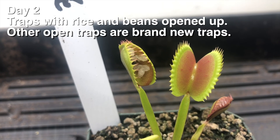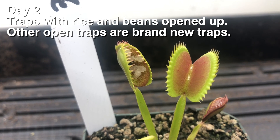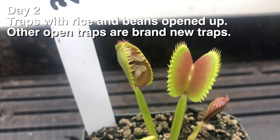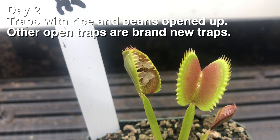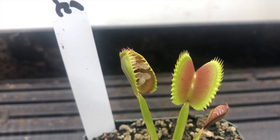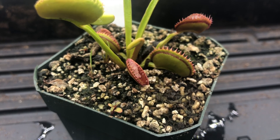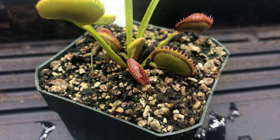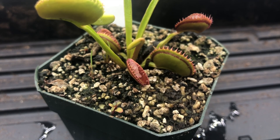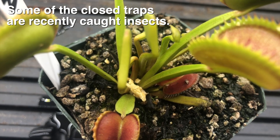It's 48 hours after feeding the flytraps and I wanted to see if any traps opened up. Sure enough, the ones with rice and garbanzo bean opened up. When that happens, it means the flytrap didn't recognize them as viable food sources. The rice might not have had enough protein or minerals to activate the plant's digestive process. With the garbanzo bean, the flytrap literally spit it out. Oh my goodness.